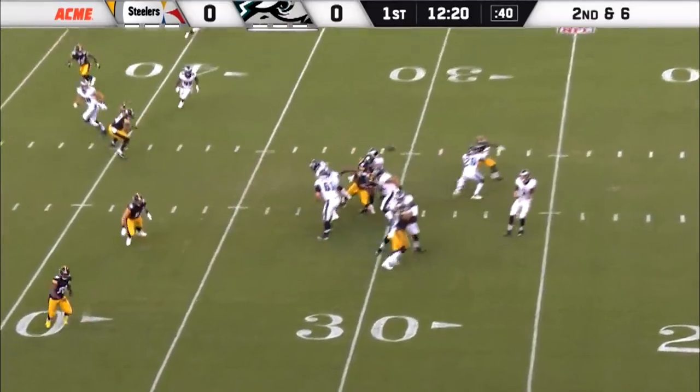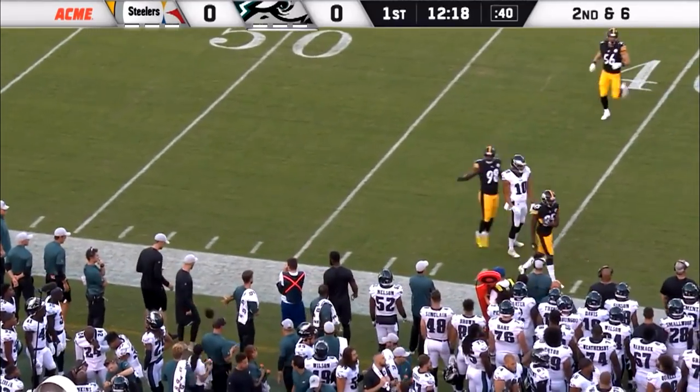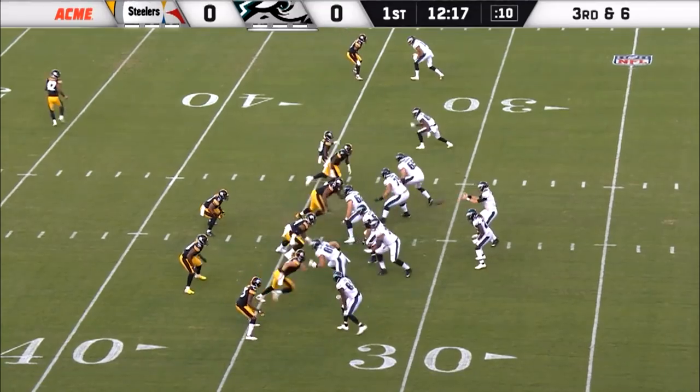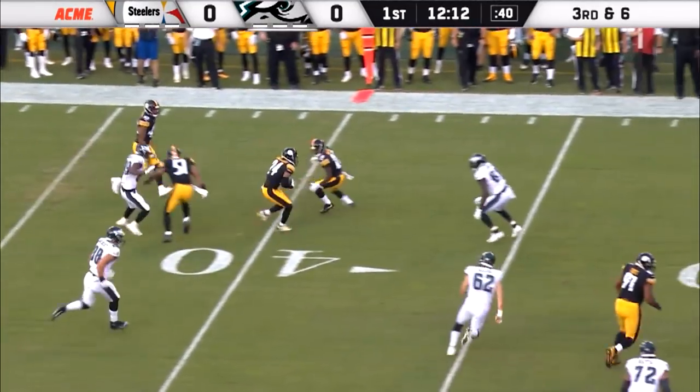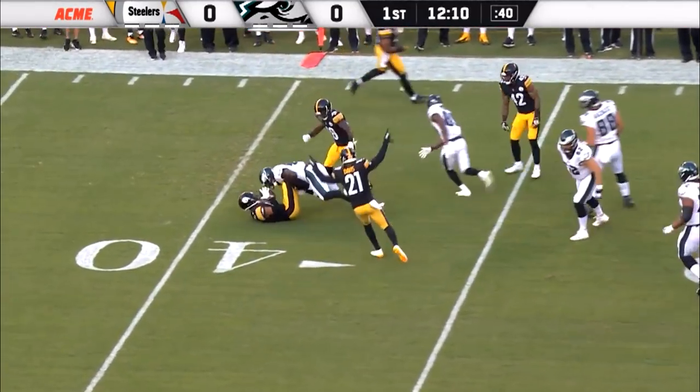During the Super Bowl championship last year. Corner blitz coming. Looking the other way. They showed blitz, back out of it. A four-man rush. Sudfeld firing right into the defense, and it's picked off. Intercepted.